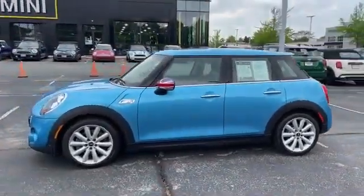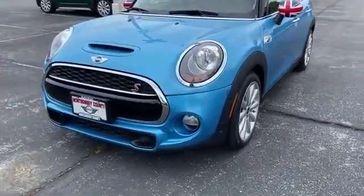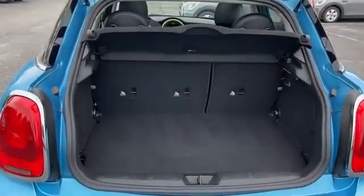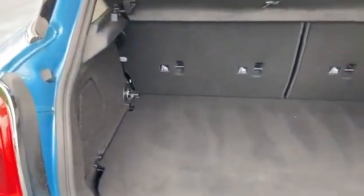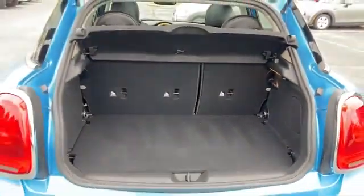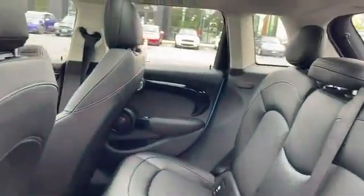Aluminum wheels, leather wrapped steering wheel, passenger side airbag sensor, adjustable steering wheel, traction control, power side view mirrors, variable speed intermittent wipers, air conditioning, ABS, power locks, heated front seats, front side airbag, and four-wheel disc brakes. Experience the difference.